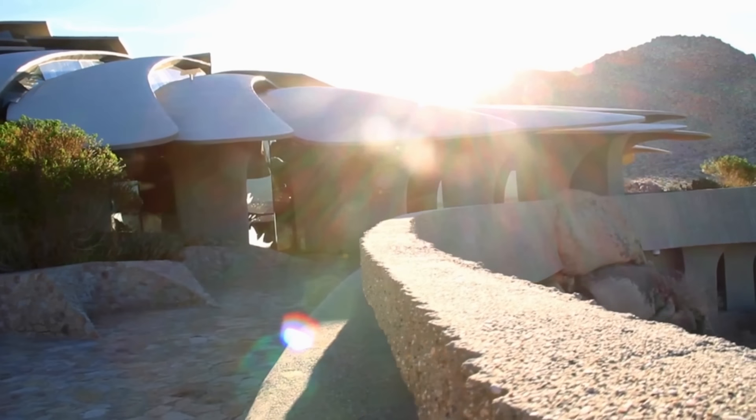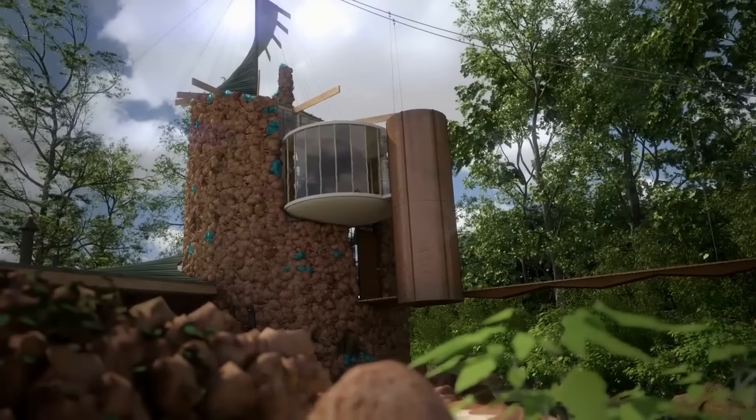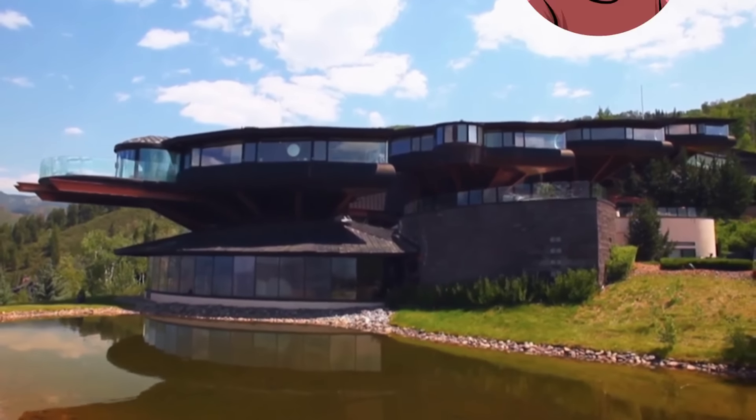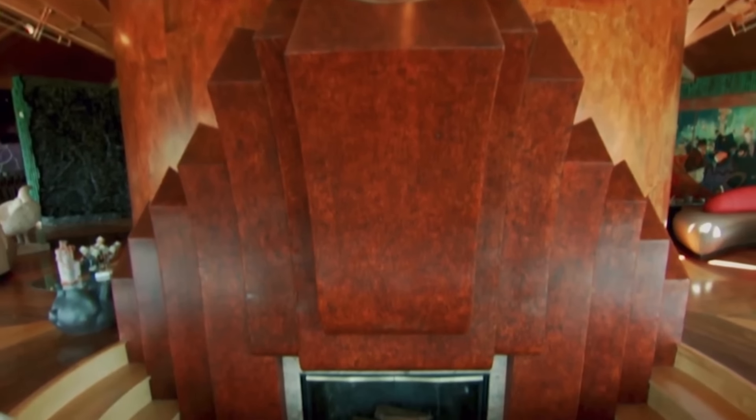Home design is a hot topic of debate when it comes to personal taste. Meanwhile, there are those that think outside those boundaries and shun the societal norm. I'm Reacher, and today we're bringing you 10 crazy and unique homes from around the world.